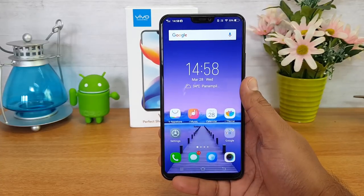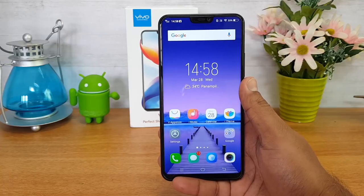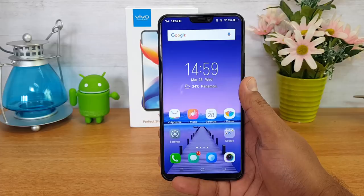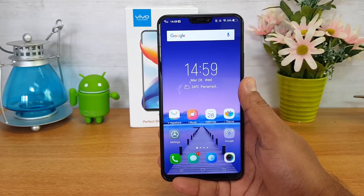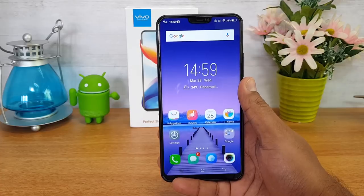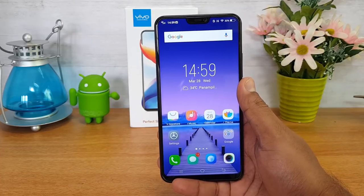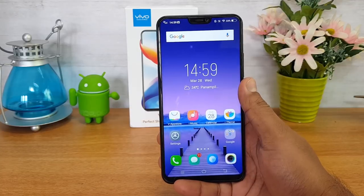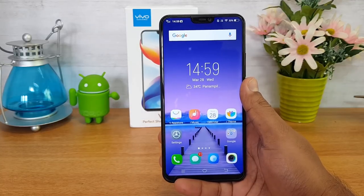Those are the five best features of the Vivo V9. Other notable features include Android 8.1 Oreo out of the box — very few smartphones currently ship with Android Oreo out of the box, and the Vivo V9 is one of them. There is also a face unlock feature that works really fast, even in low light conditions. We have also done a dedicated video on that.